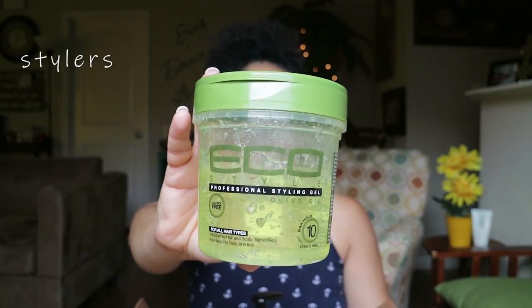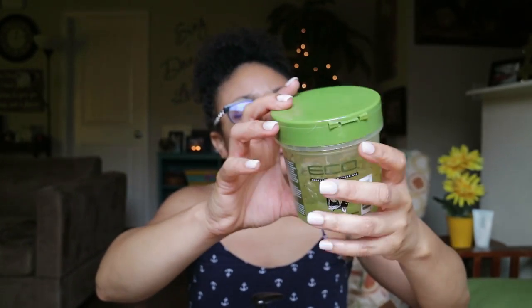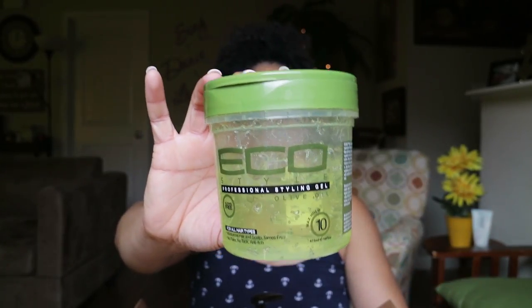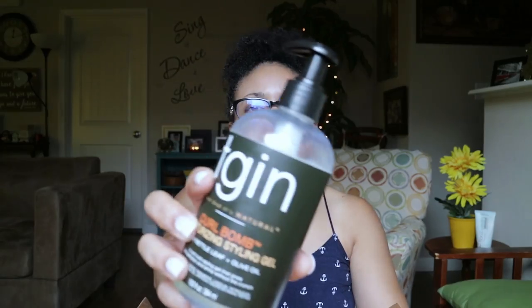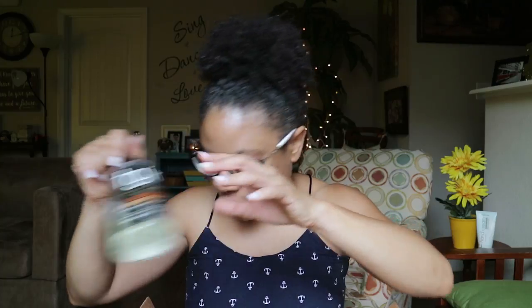My other styling products include Eco Styler Gel, which is always going to be a staple — but only the olive oil version. I don't use the other Eco Styler Gels; this is the only one I'll purchase. Also from TGIN, their Curl Balm is really great for extreme curl definition. It's very moisturizing, has nettle leaf and olive oil in it, and has a soft hold. I definitely enjoy the TGIN Curl Balm Gel.